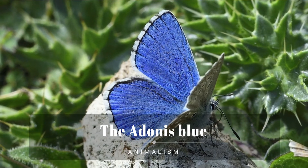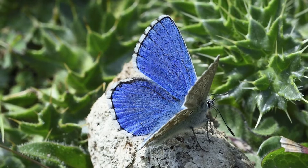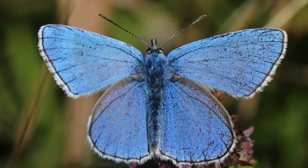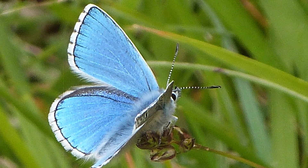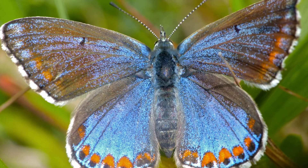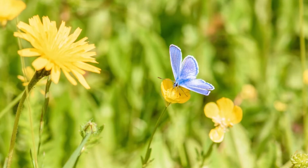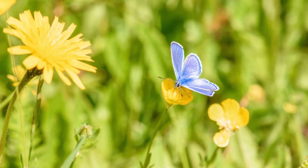The Adonis blue is a butterfly in the family Lycaenidae. It inhabits the Palearctic realm — Western Europe, Central Europe, South Europe, South Russia, Iraq, Iran, Caucasus, Transcaucasus, and Turkey. It is found in chalk downland, in warm sheltered spots, flying low over vegetation, seeking females that are rich chocolate brown in color. The male has brilliantly colored wings that give it its name.